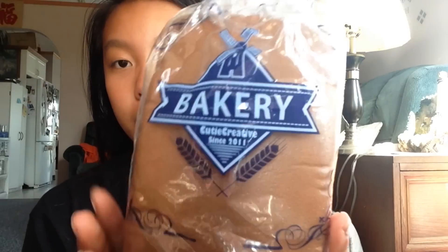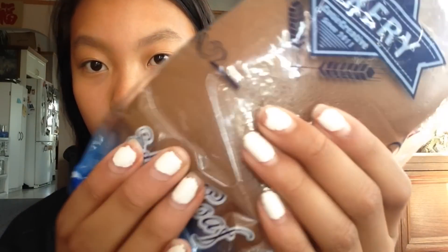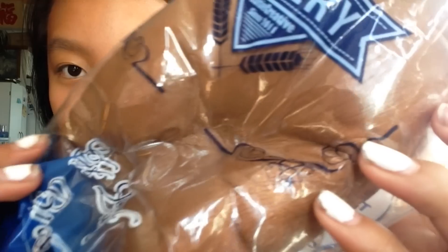Let's get started. The first squishy that I think is worth it is this Cutie Creative Loaf, and the reason being is because it is so, so big — it's like the size of my face. Also, the packaging is super, super cute. I got this squishy from Creamy Candy. I'm not sure if they still sell these, but that's where I got it. I believe I paid around $18, which is a pretty good price.